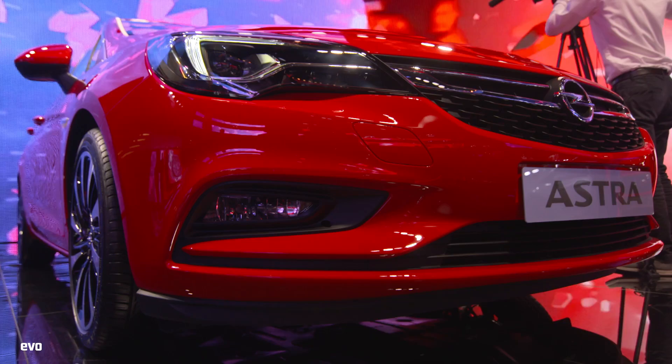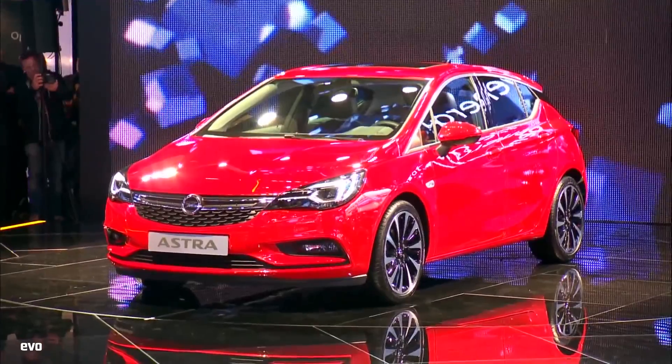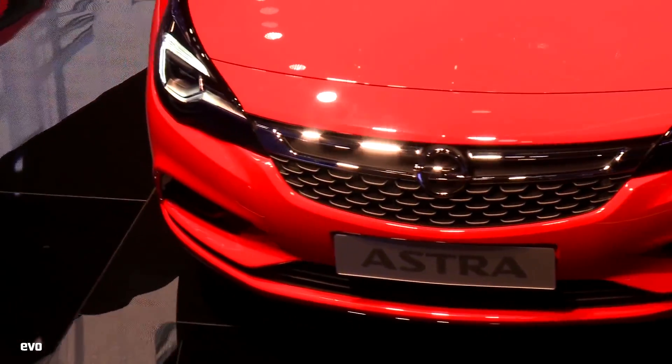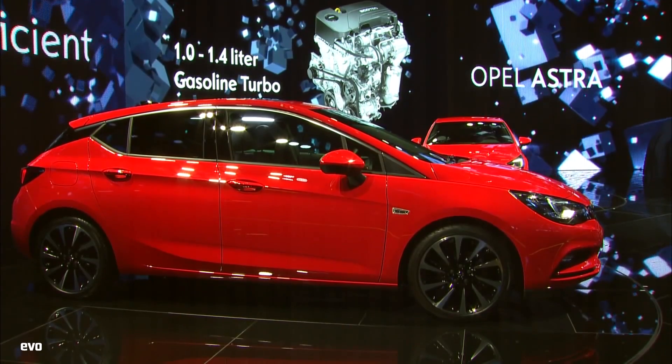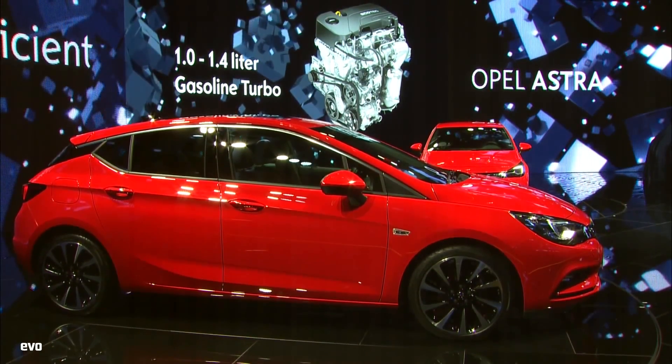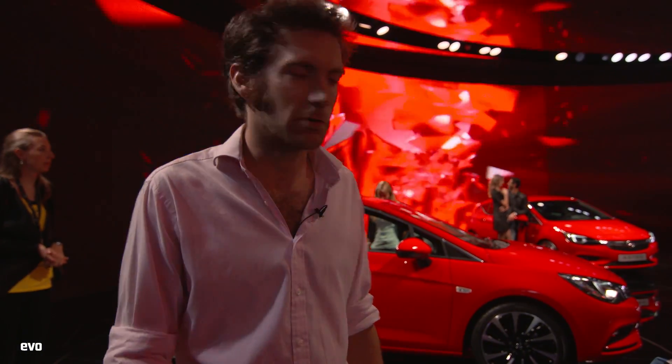This is the Opel stand, so effectively what we're looking at is the new Vauxhall Astra. We haven't got any news on any VXR versions yet, but it bodes well. It's lighter - quite considerably lighter, up to 200 kilos lighter than the outgoing model. It's also shorter. When the Focus started to feel like a really quite big car, this could be taking things in the other direction, which I quite like. Should be driving it fairly soon.